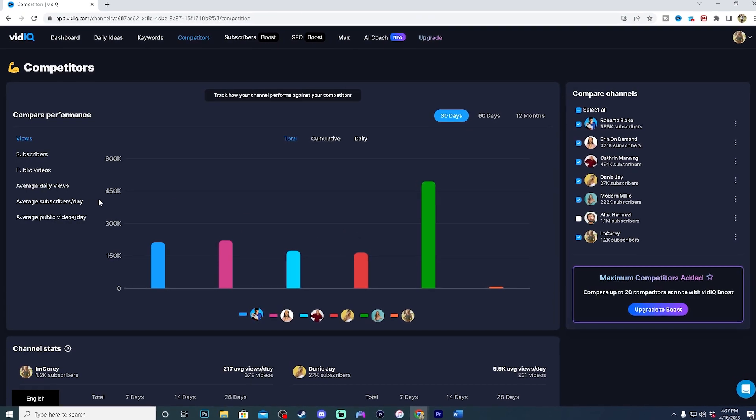This next secret feature will help you stay in the loop on all of the latest trends in your niche and will also help skyrocket your views in a small amount of time. This feature is the Competitors tab.